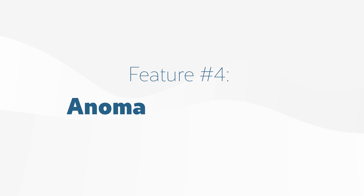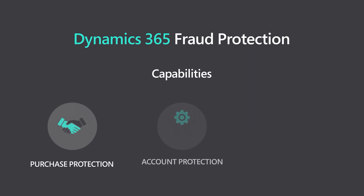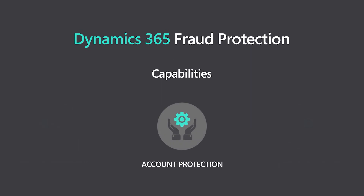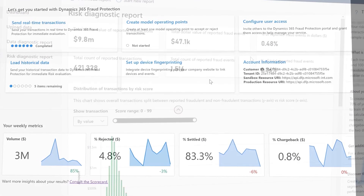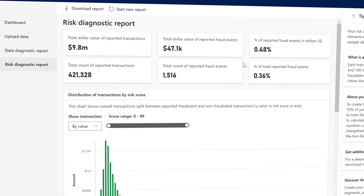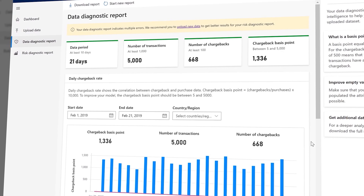Feature 4: anomaly detection that spots suspicious activity and explains why it matters. Microsoft uses machine learning to monitor business data for anything that seems off. Their Dynamics 365 fraud protection tool flags entries like unexpected expense reports or payments outside your usual spend patterns. But it doesn't stop there — it also explains why the transaction stood out and why the likely issue occurred. That level of transparency is critical when you're dealing with financial data and compliance.